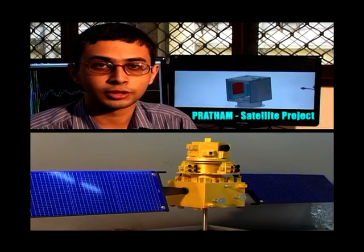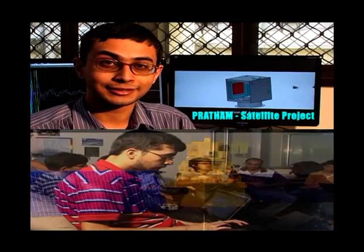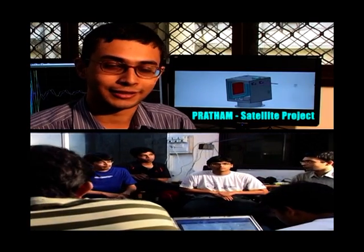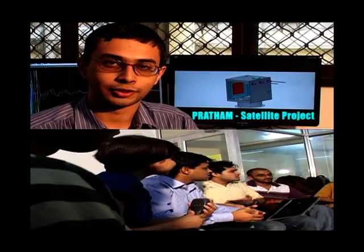Pratham — IIT Bombay's first student satellite project. Yes, it's a satellite, and building a satellite is a big thing, and building a satellite as students in this institute is an even bigger thing. So this was like a dream come true project for all of us.